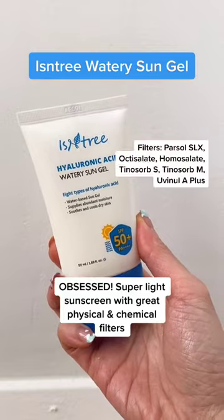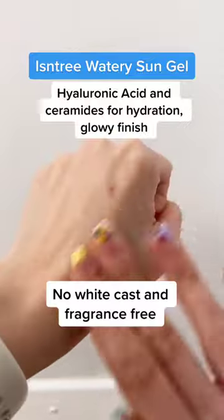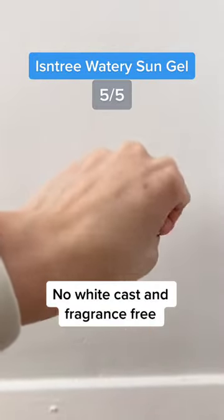Obsessed with this one. This is a super light sunscreen with great physical and chemical filters. It has hyaluronic acid and ceramides for hydration and leaves a glowy finish. There's no white cast and it's fragrance-free. Five out of five.